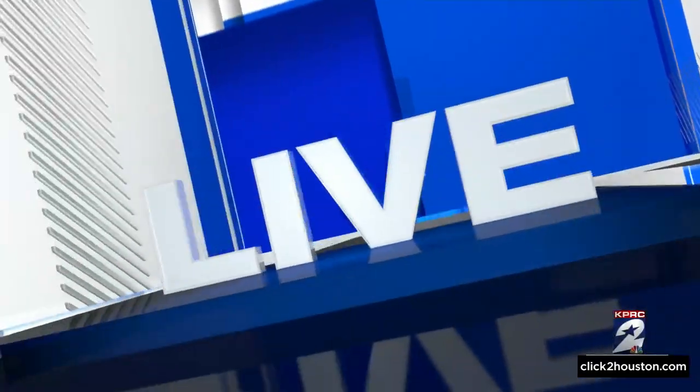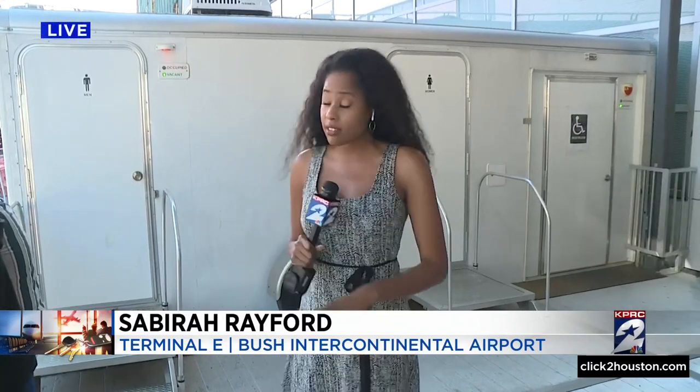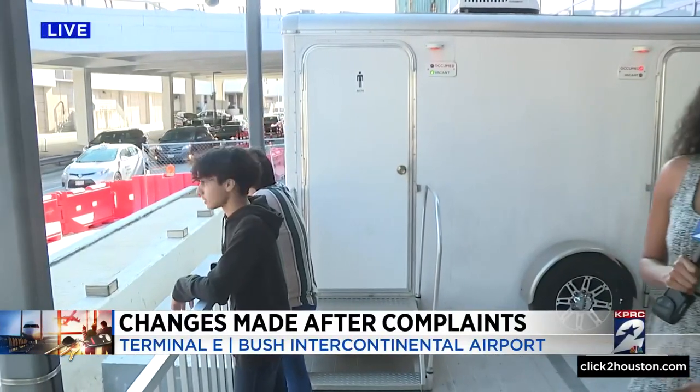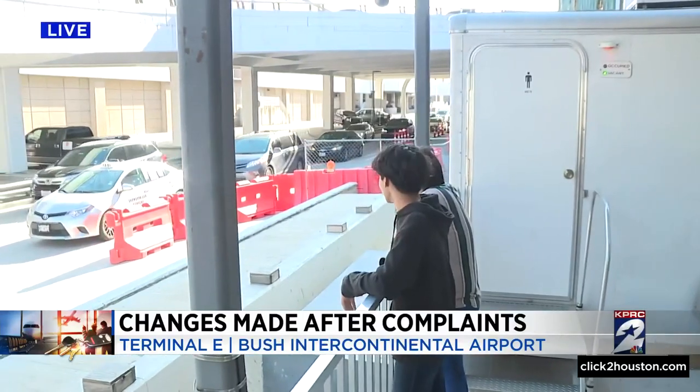Let's go to KPRC2's Sabira Rayford, joining us live tonight from Terminal E with a look at those changes. After months of no bathrooms, these temporary restrooms are providing some relief, but travelers still say that traffic and access remains a persistent problem.